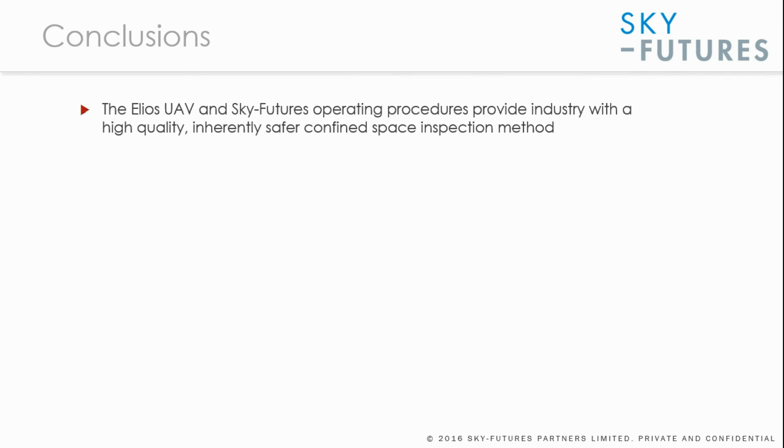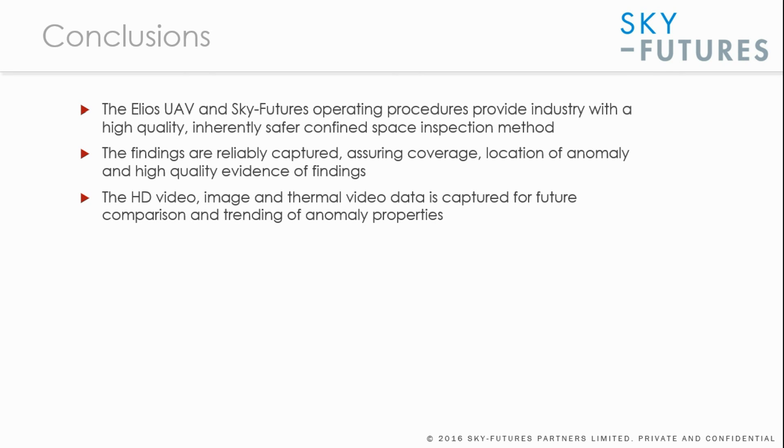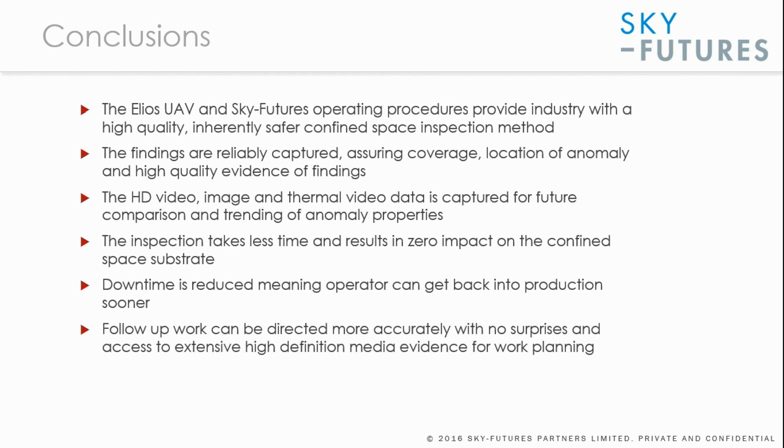In conclusion, the Elios UAV and SkyFutures operating procedures provide industry with a high quality, inherently safer confined space inspection method. Findings are reliably captured with complete coverage, the location of anomalies is known, and high quality evidence is gathered continuously. HD video, images, and thermal video are captured for future comparison and trending. Inspection takes less time with zero impact on confined space surfaces, downtime is reduced so operators get back into production sooner, and follow-up work with manual entry can be directed more accurately — meaning no surprises, and work carried out more safely and efficiently.